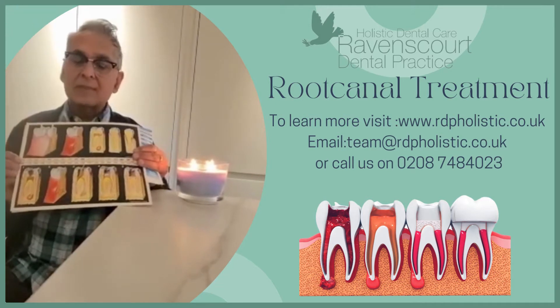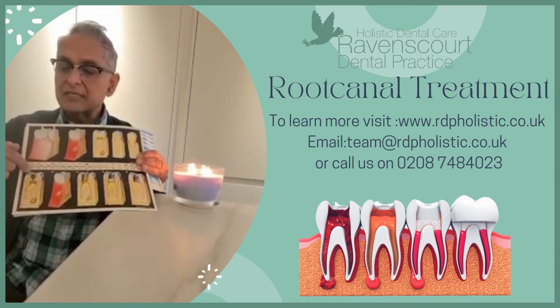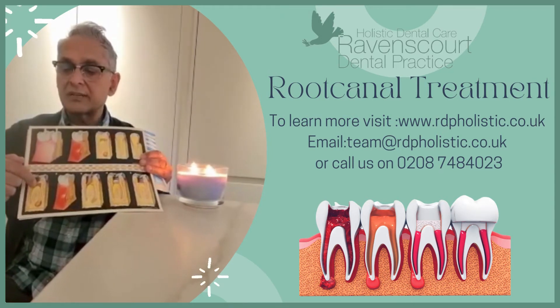So what tends to happen is, if you think of an onion with three layers: the top layer which is enamel, the second layer which is dentine, and the third layer which is the nerve.